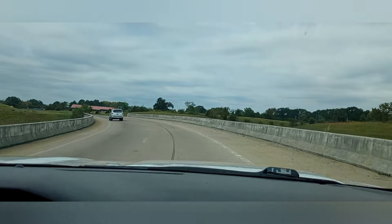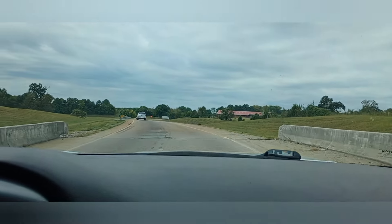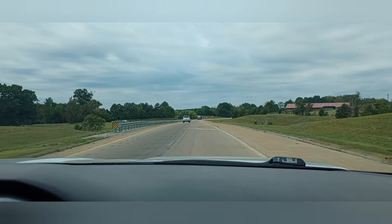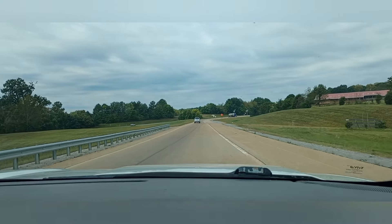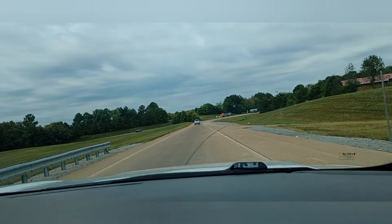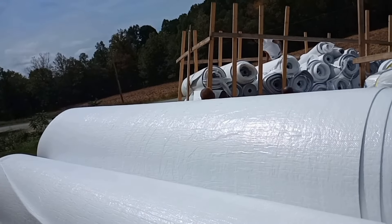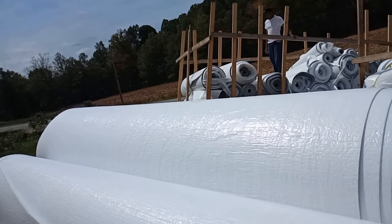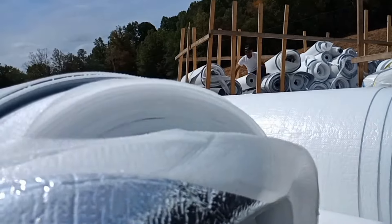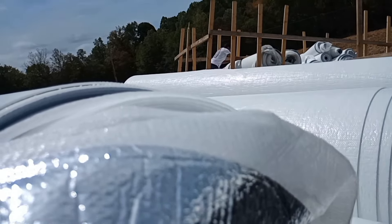Oh man, that thing is probably shaking right now — I can see it shaking. I think I might put some music in here so I can make the video a little bit nicer while we get there.